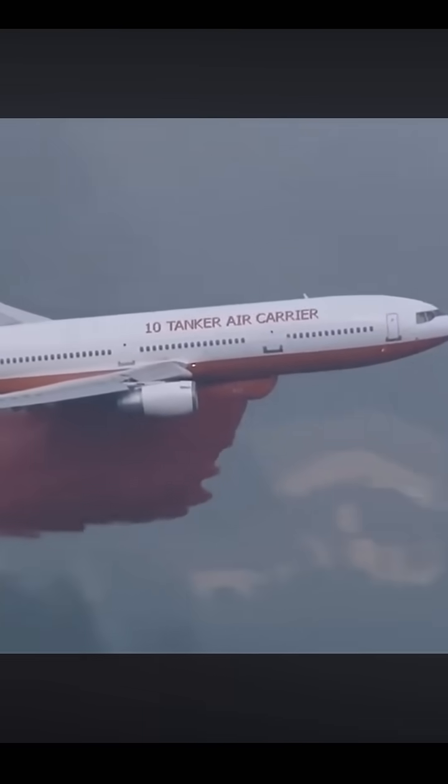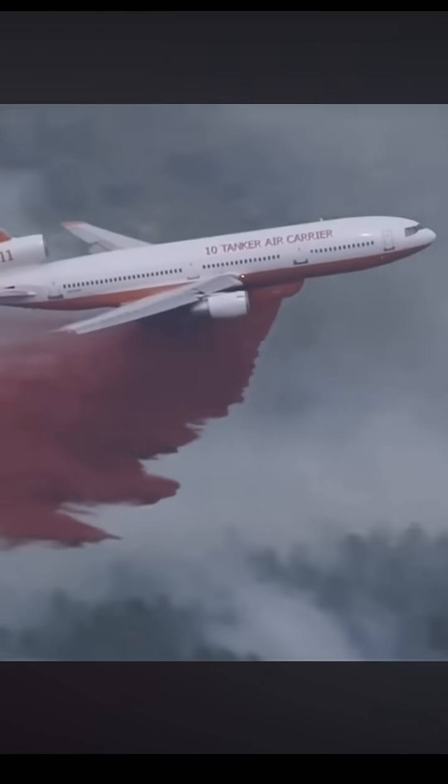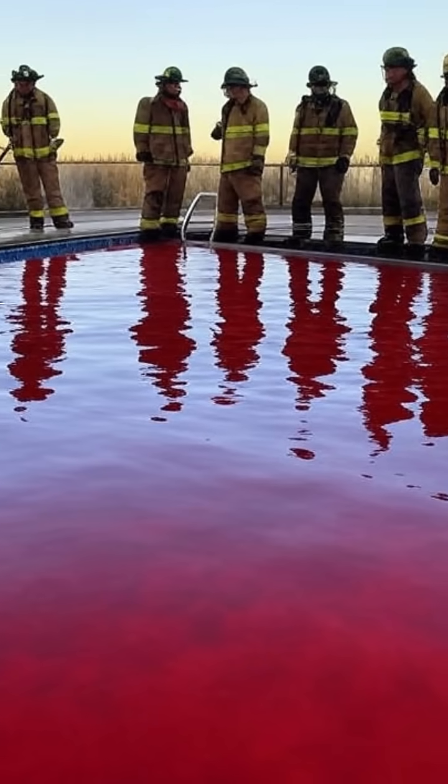Meet the DC-10 air tanker, a true hero of the skies. This beast is one of the largest firefighting planes in the world. It can carry an incredible 12,000 gallons of fire retardant — that's enough to fill a swimming pool.